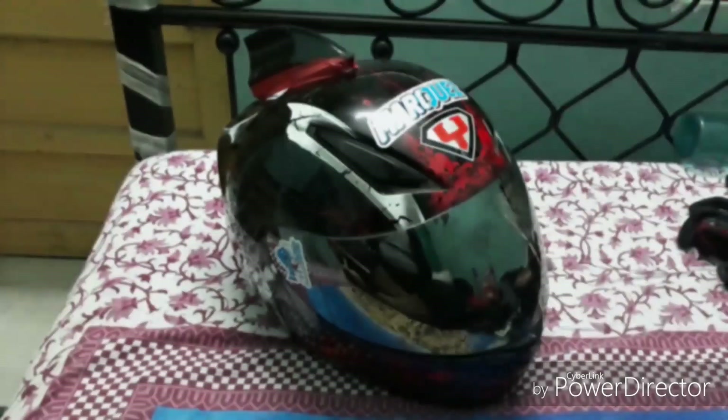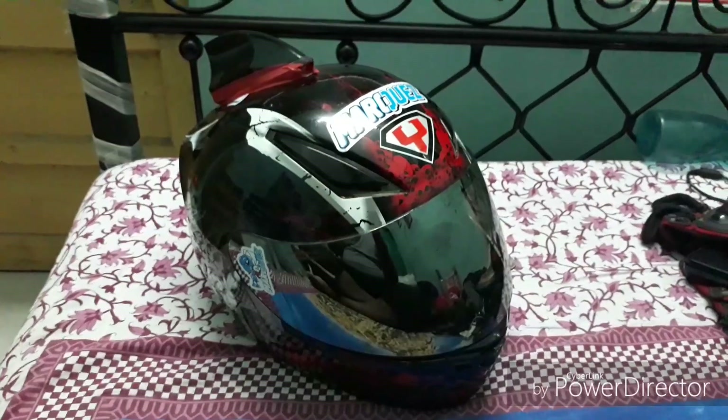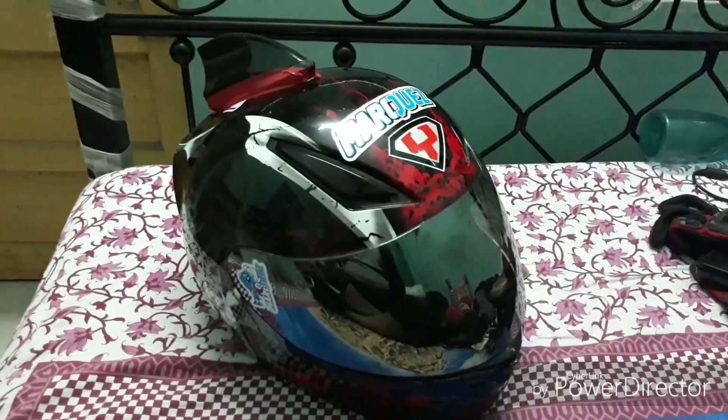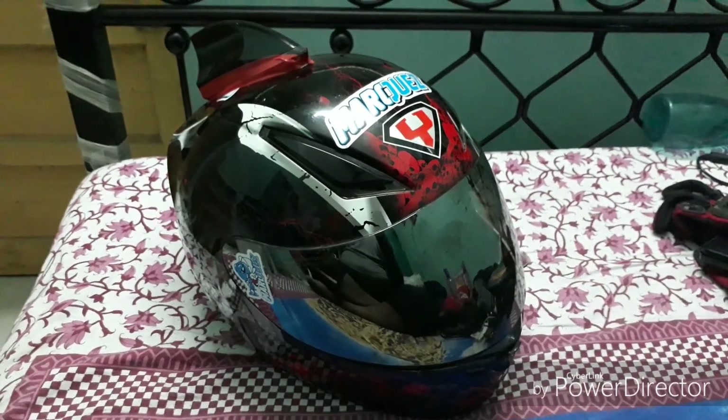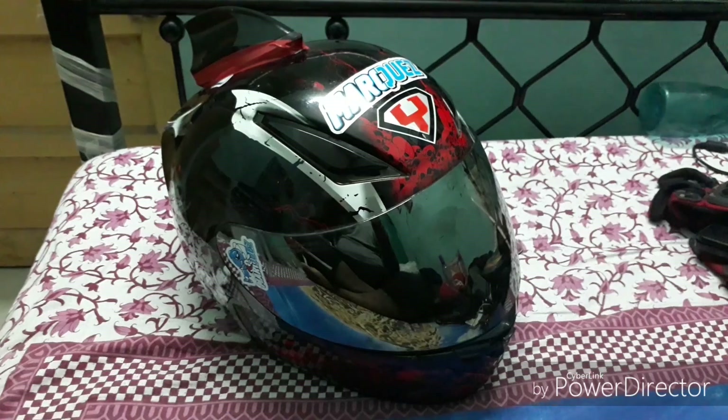Good morning guys. Today's vlog is regarding my helmet. I've been using this helmet for three years and I'll make an honest review about it. Let's get started.